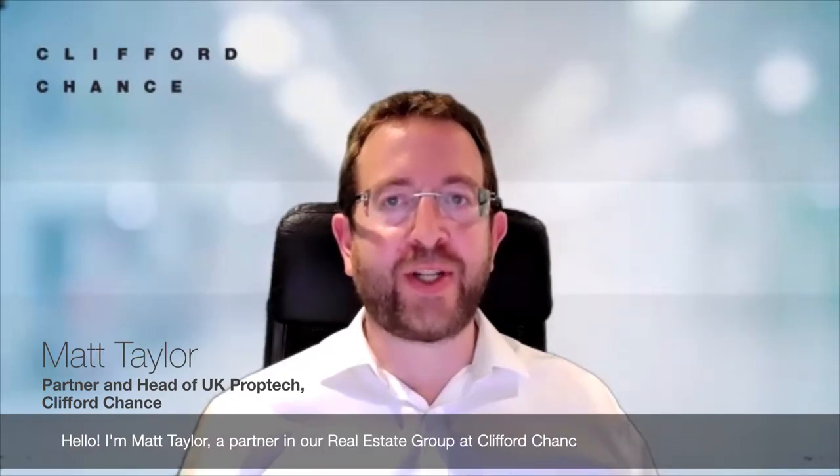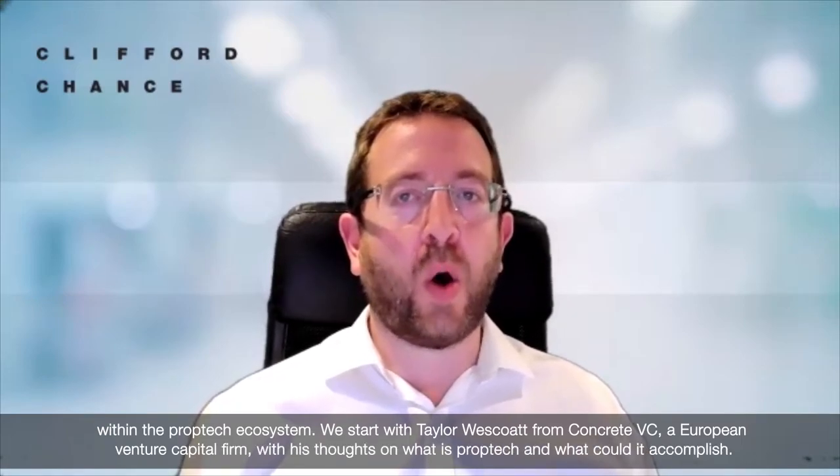Hello, I'm Matt Taylor, a partner in our real estate group at Clifford Chance and head of UK PropTech. I'd like to welcome you to the first PropTech Bytes, a new series of bite-sized video logs designed to give you a short explainer on the key terms and trends within PropTech, delivered by leaders from within the PropTech ecosystem. We start with Taylor Westcote from Concrete VC, a European venture capital firm, with his thoughts on what is PropTech and what it could accomplish.